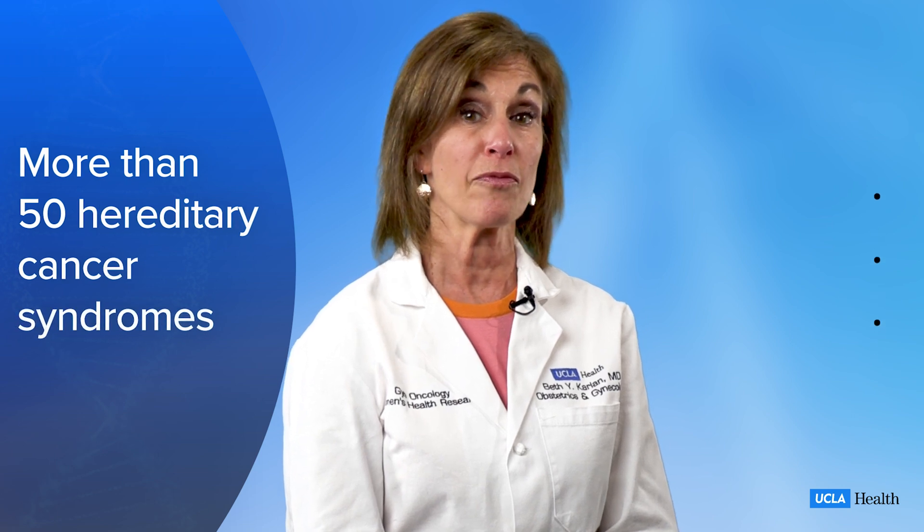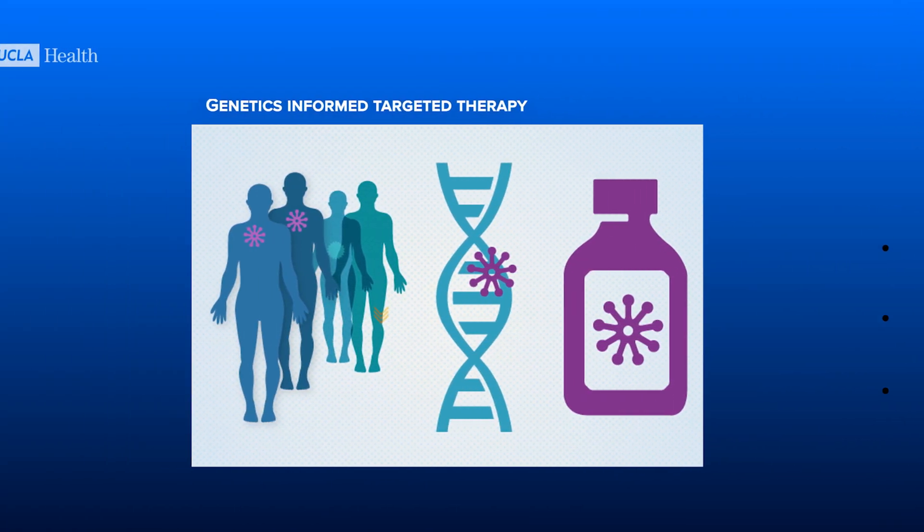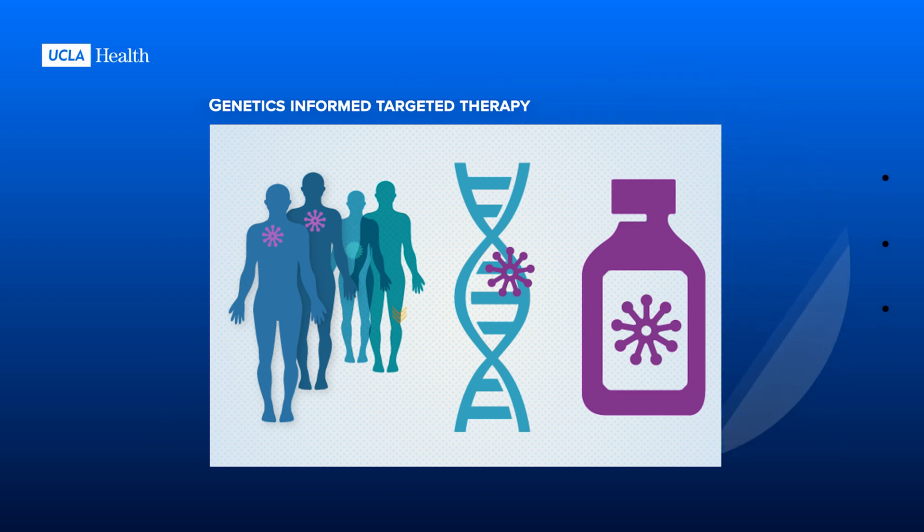There are over 50 hereditary cancer syndromes, so finding out which interventions can be of most help for you can help you avoid cancer. And if you already have a gynecologic cancer, genetic testing information can help your doctor treat your cancer more effectively by using personalized, molecularly targeted treatments, and may even provide strategies to help you prevent a second cancer diagnosis.